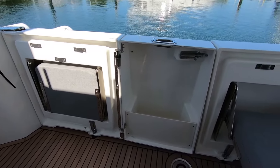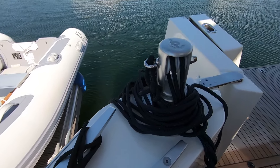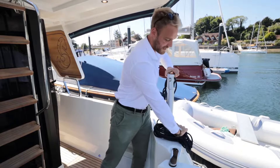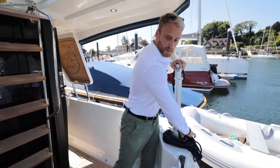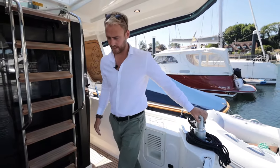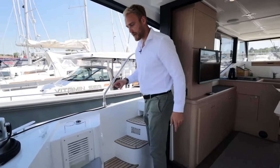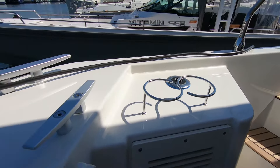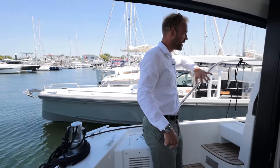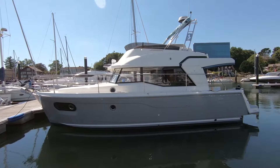We have telescopic davits just here for the dinghy that can be placed on the swimming platform. They lock into position with a pin, go all the way up, and hide away so you don't really notice them. On the port side of the cockpit there's a little seating area with cup holders, and the port side deck — slightly smaller than starboard but very easy to use. We also have the gas locker midships.